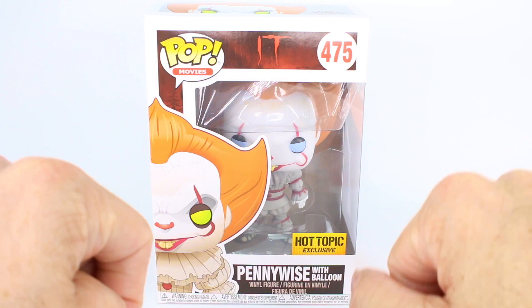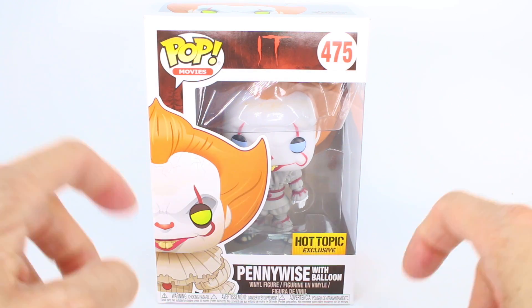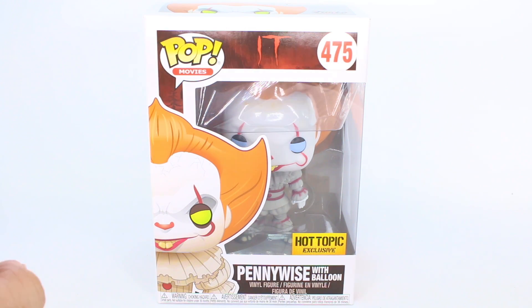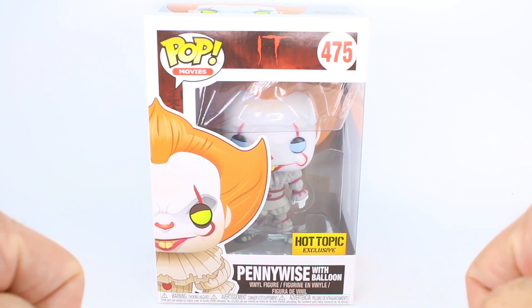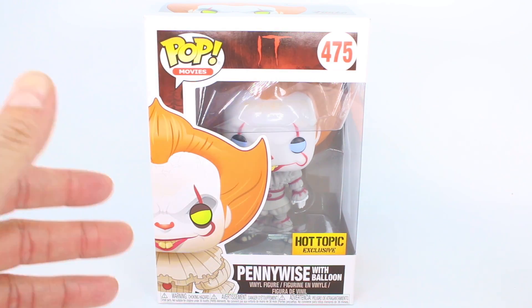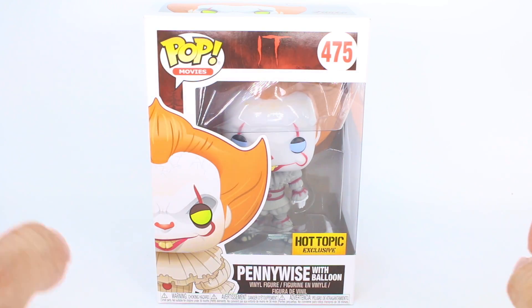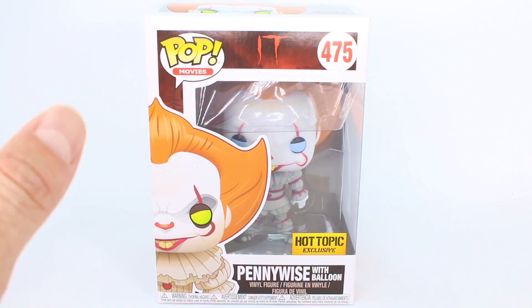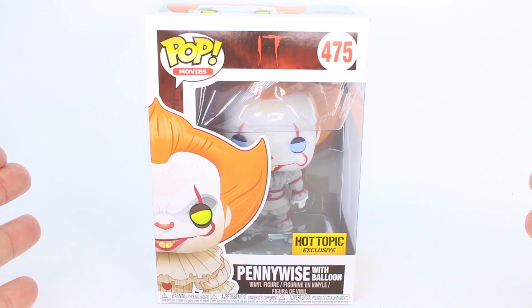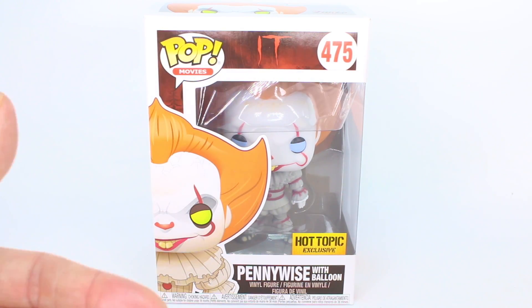Hey everyone, it's Rylan and welcome back to my channel. Welcome back to another Funko Pop horror movie item review. Today we have Pennywise with Balloon, the Hot Topic exclusive version. That was such a pain in the butt to get. This movie is like a phenomenon — it's doing so well. Anytime any merchandise is released with the new Pennywise, it's literally gone so fast, like even apparel. I'm really happy for the movie and for the merchandise because I really did love this movie.